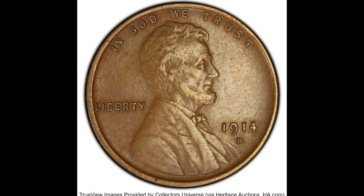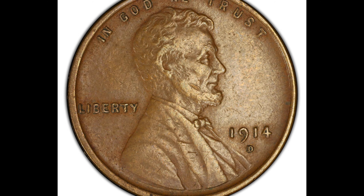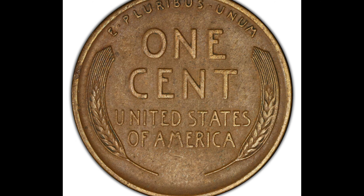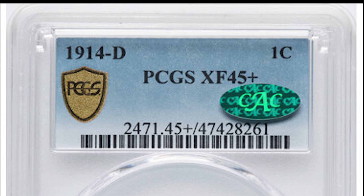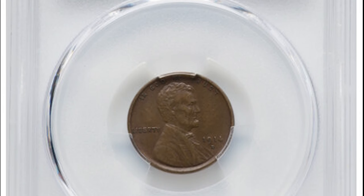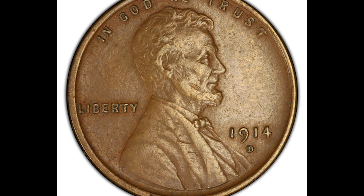Take a look at this 1914 Denver minted wheat cent. There were only a little over 1.1 million of these pennies minted. Based on the mintage and the current population, this penny is a key date and they're very valuable. This wheat cent was graded XF45 plus — not an impressive grade, but impressive enough to sell for $1,320 at Heritage Auctions.